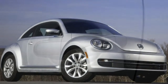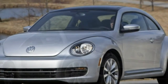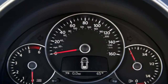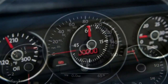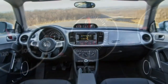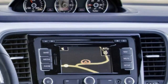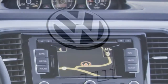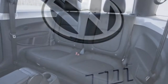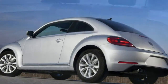The 2015 Volkswagen Beetle is a four-passenger, two-door hatchback available in coupe and convertible body styles with three basic trim levels that correspond to the available engines. The Beetle 1.8T comes standard with 17-inch alloy wheels, heated windshield washer nozzles, and heated mirrors.